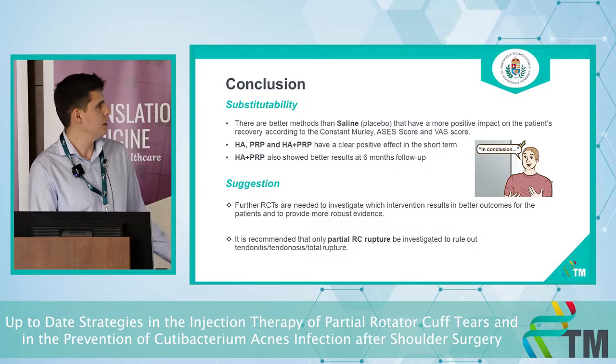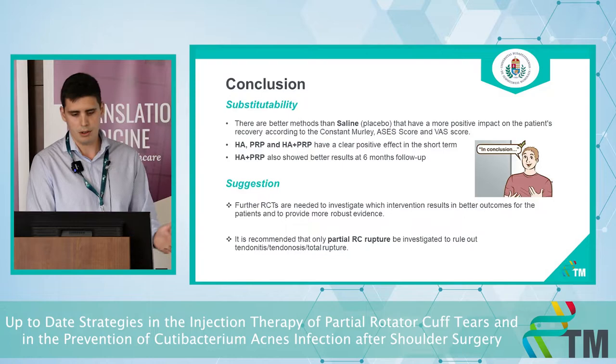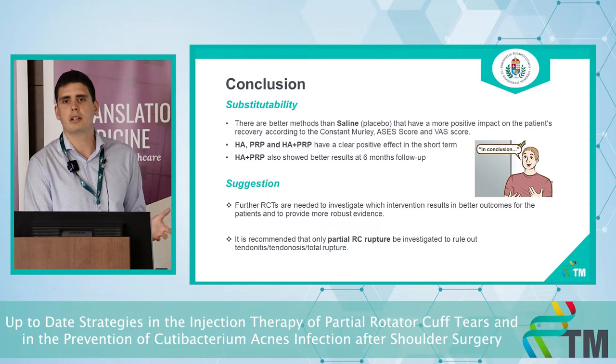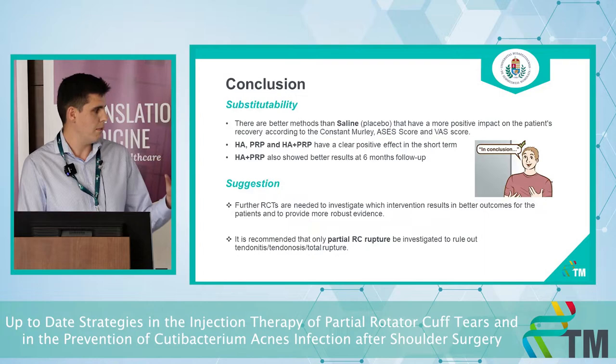In conclusion, we found better results than saline according to the Constant-Murley and ASES scores. Hyaluronic acid, PRP, and their combination have a clear positive effect in the short term, and the hyaluronic acid plus PRP combination also showed better results for the longer term. We suggest that more RCTs are needed, investigating only partial rotator cuff ruptures.